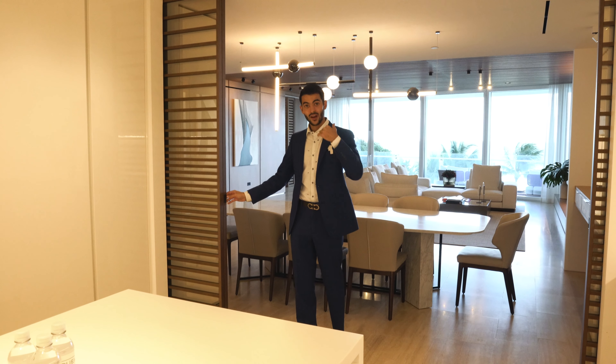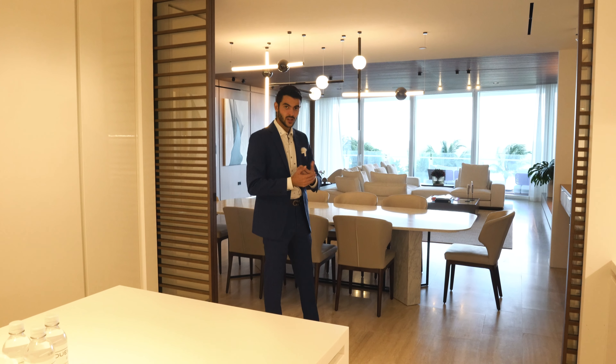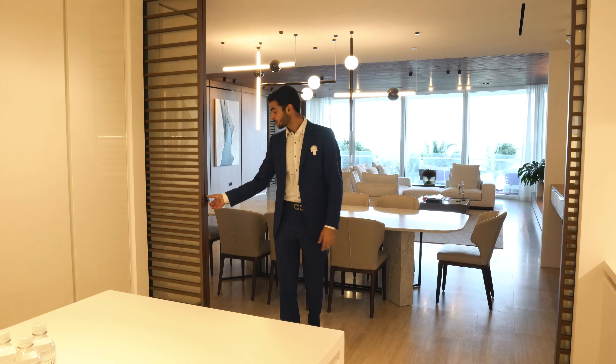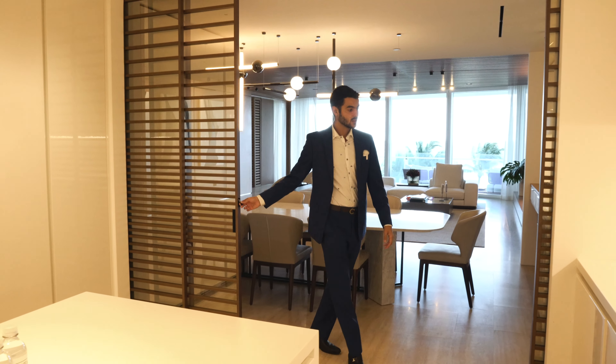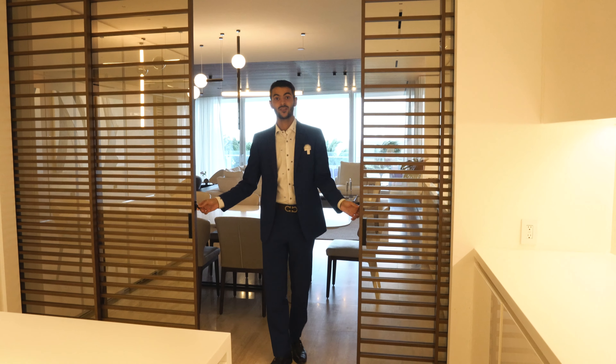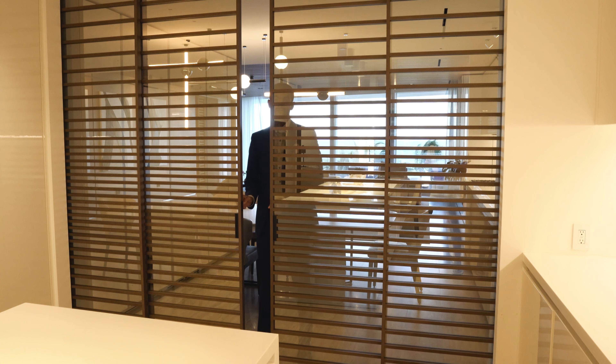These are all upgrades the owners have done to the unit. If you have your chef cooking your meal and you want privacy when eating in your formal dining room, you can close these doors that were strategically placed to give you that privacy.